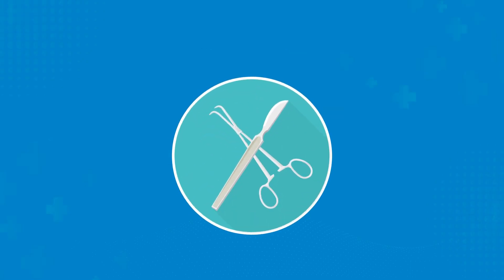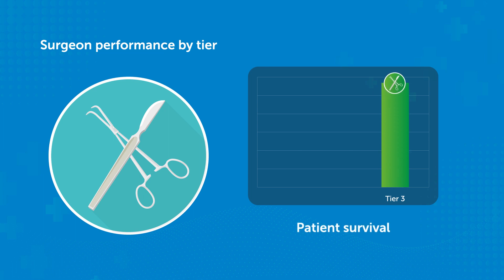Patients who were operated upon by surgeons in the highest performance tier had the best survival rates, while those operated upon by surgeons in the lowest performance tier had the worst survival rates.